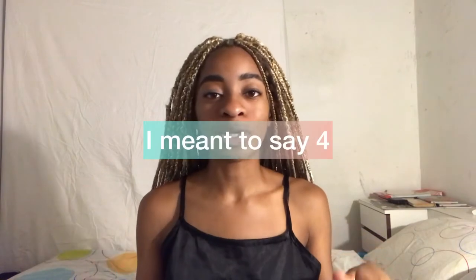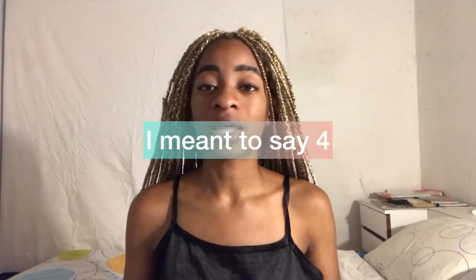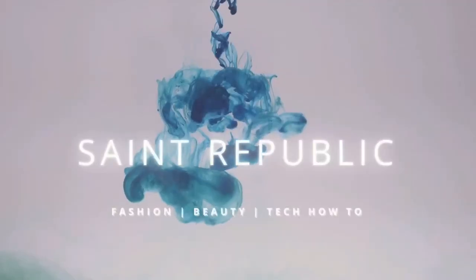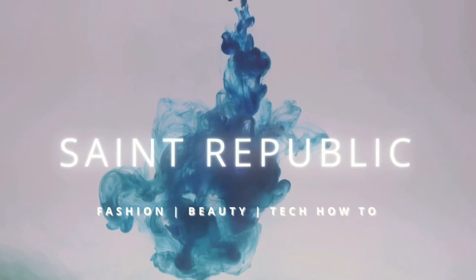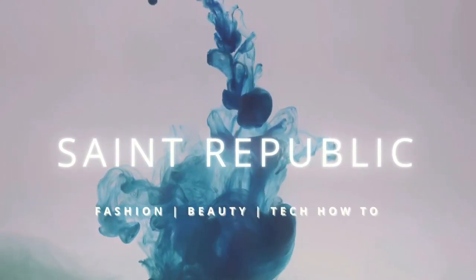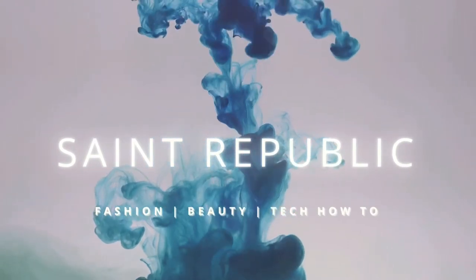Hey y'all, what's happening? It's your girl and welcome back to another video. As it says in the title, this is five apps that I use to stay organized all the time. If you're new, welcome — don't forget to like, comment, and subscribe. Let's get into it.